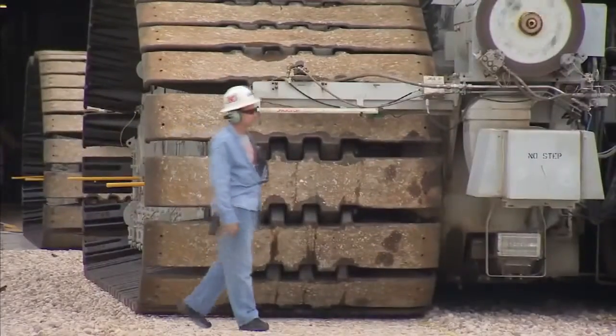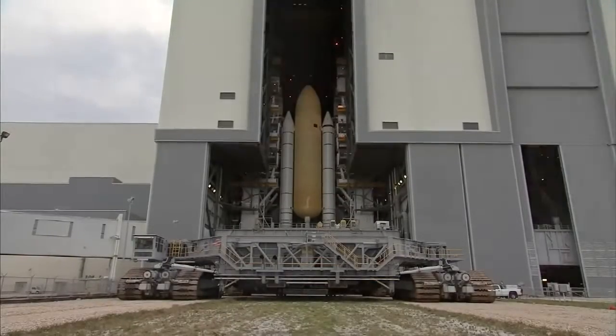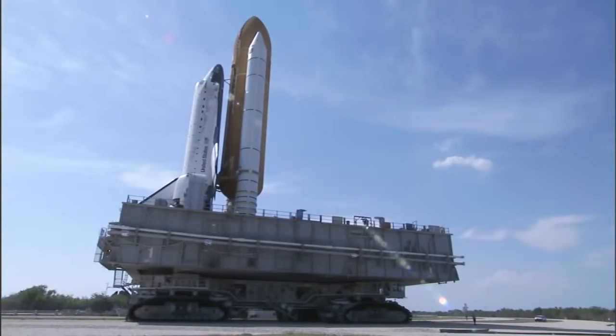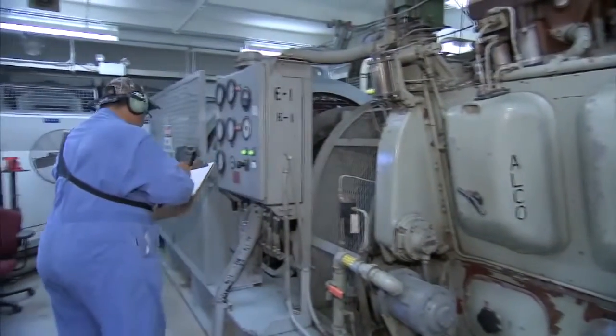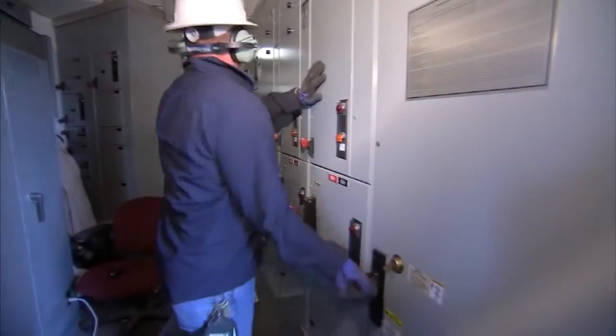It's very important that all of our systems function properly and safely from the time we leave the safety of the Vehicle Assembly Building until we get out to the launch pad. During that six hours or so where we're out on the crawler way, it's pretty much just my team and the crawler getting the vehicle out to the pad — and it's a critical time.